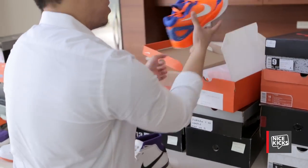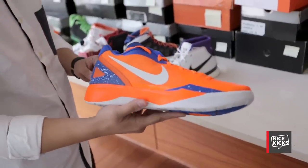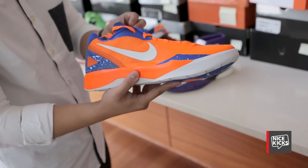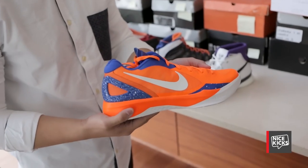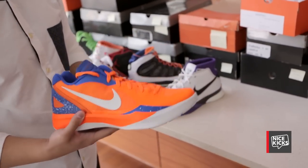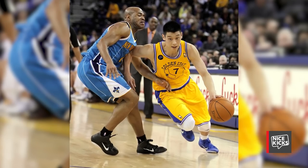This is actually a Jeremy Lin player exclusive. It was made for him at the peak of Linsanity. They released the same exact pair but with reverse coloring — the upper was blue, like a House of Hoops release. This is a special player exclusive made for Jeremy Lin. I was always a fan of his story, mainly because I'm a big Golden State Warriors fan and he was playing for the Warriors for a little bit.